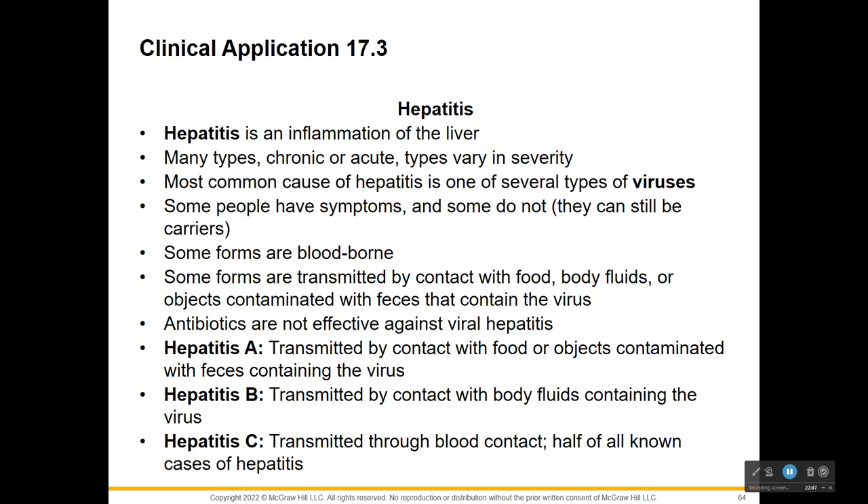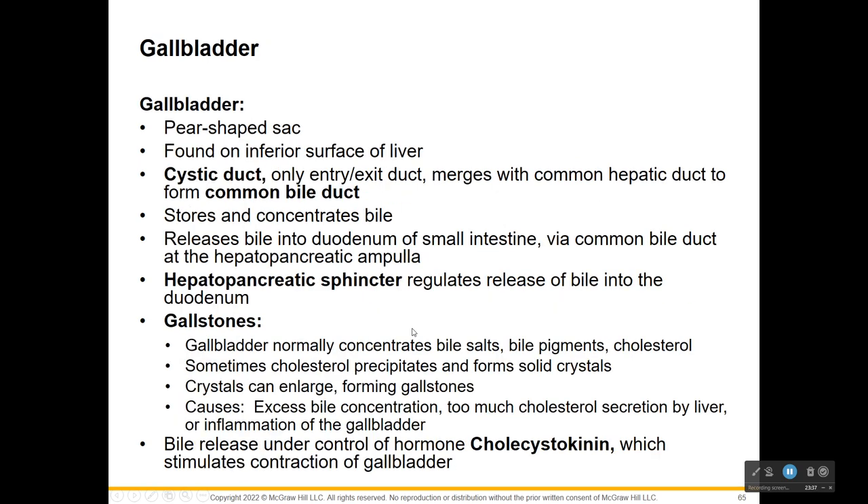Hepatitis is inflammation of the liver. There are different types that vary in severity - most often it's due to a virus and they can be symptomless. Some are bloodborne. Hepatitis A is transmitted by contact with food or objects contaminated with feces containing the virus. Hepatitis B is transmitted by contact with body fluids containing the virus. Hepatitis C is transmitted through blood contact, and half of all known cases are hepatitis C.